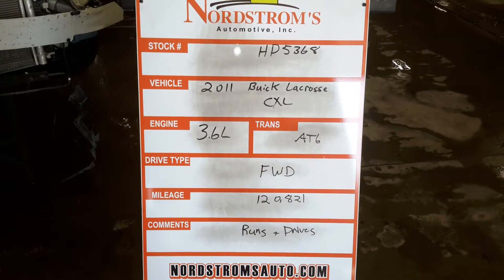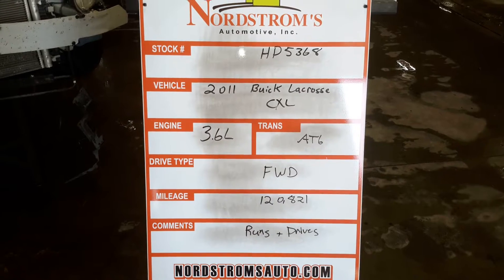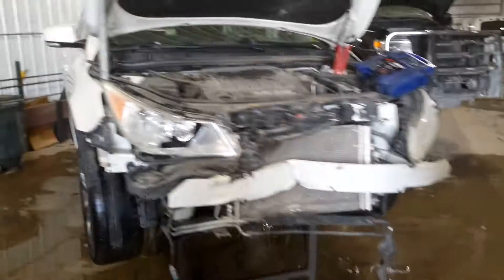We're HD 5368, 2011 Buick LaCrosse CXL, 3.6 liter, automatic six-speed, front-wheel drive with 120,821 miles. Does run and drive.